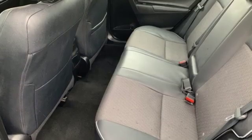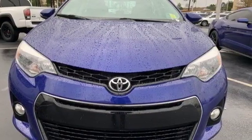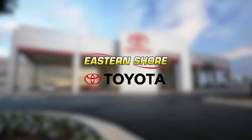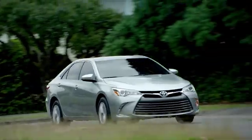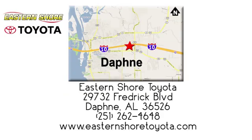Toyota — steered by ingenuity, driven by passion. The time is now. See it for yourself today. Put your mind at ease when you purchase a new, used, or certified pre-owned vehicle from Eastern Shore Toyota. Call, click, or stop in today. We're located at 29732 Frederick Boulevard in Daphne.